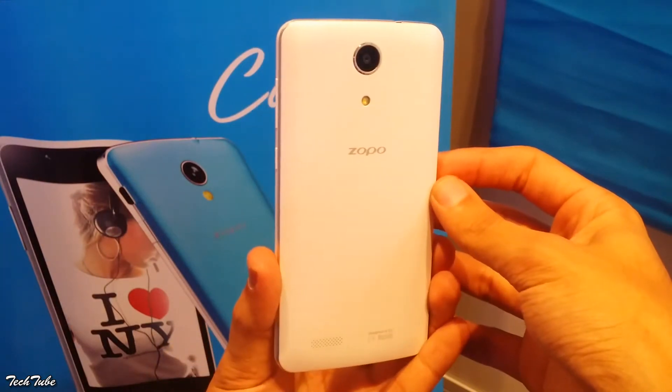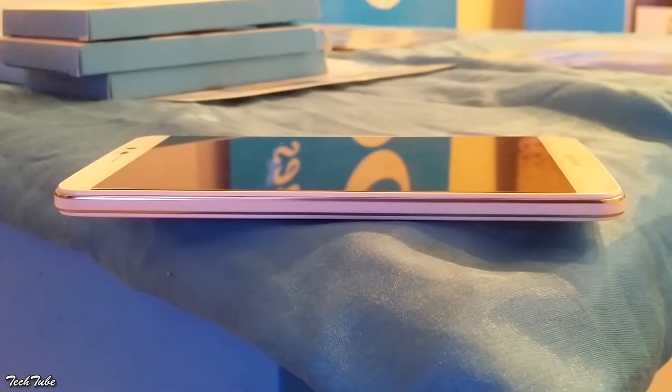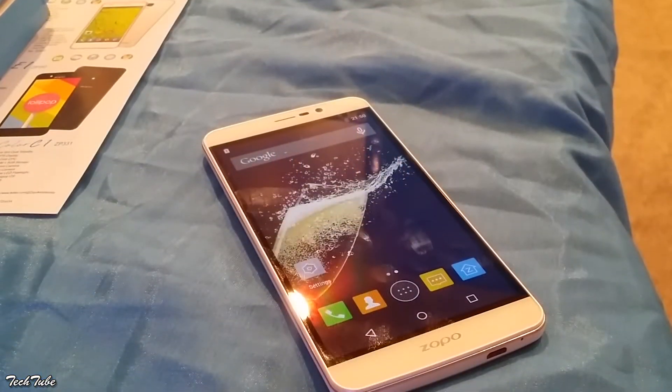Starting off with the build quality, the Speed 7 Plus is made completely of plastic. Although this doesn't make the phone feel cheap, a metallic frame could have made all the difference.